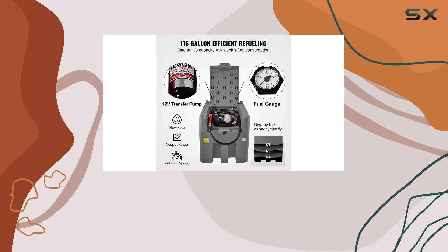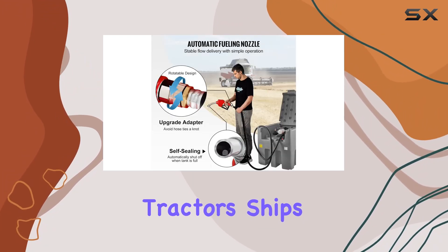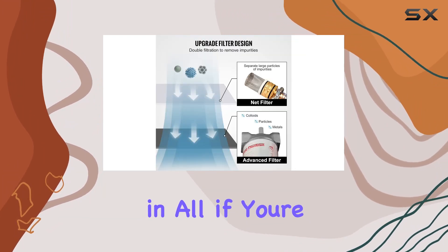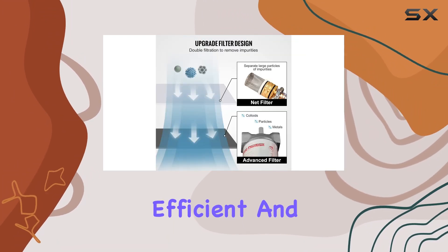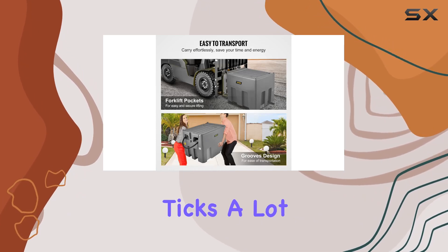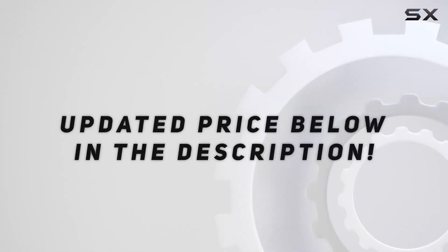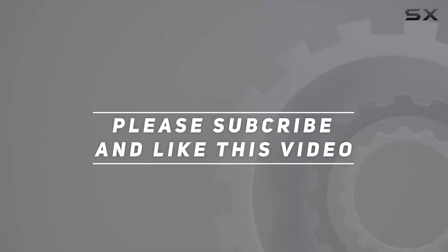It's versatile too, fitting right in with trucks, tractors, ships, and various industries. All in all, if you're after a reliable, efficient, and secure diesel tank for easy transportation, this VEVOR tank ticks a lot of boxes. Check out the video description for the updated price — thanks for watching.